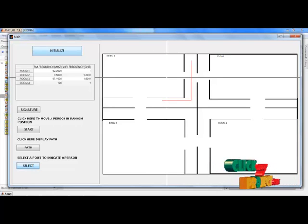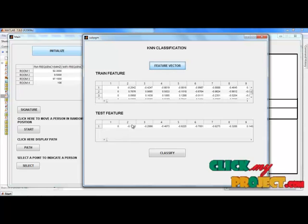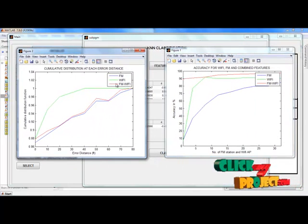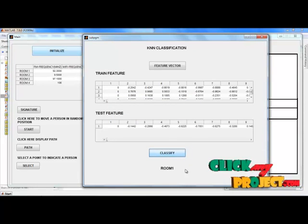By clicking the Select option and providing user input, I press the point at room 1. After that, I extract the features. This displays both the testing and training features — the training features display the previous database for overall FM and Wi-Fi signals, while testing features display the given input point. This also displays a comparison of accuracies for FM-only indoor localization, Wi-Fi-only indoor localization, and the combined FM and Wi-Fi indoor localization system.